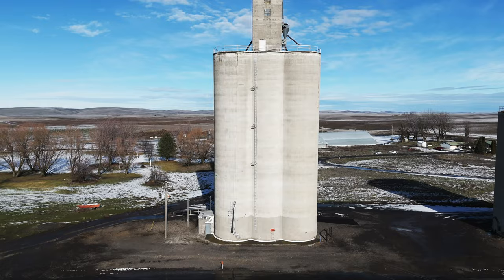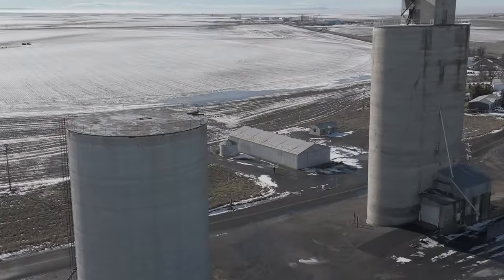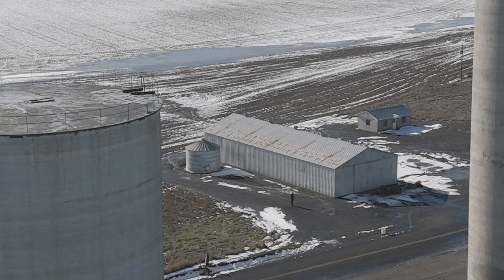The original house my father and his siblings grew up in has been demolished, and the original shop has been demolished as well. All that is left are these steel grain storage bins my grandfather built in the concrete bunkhouse.